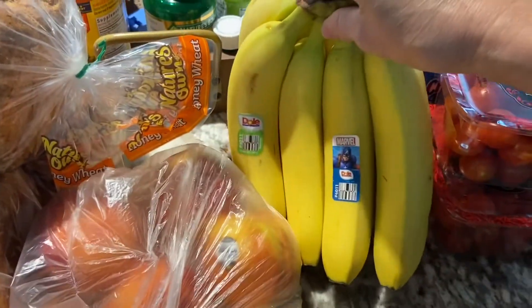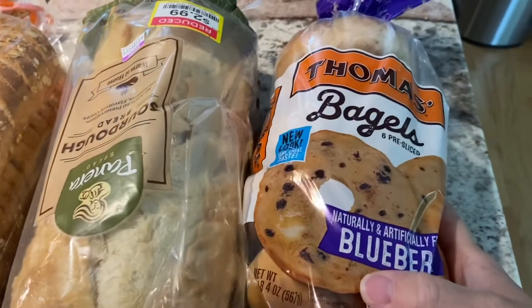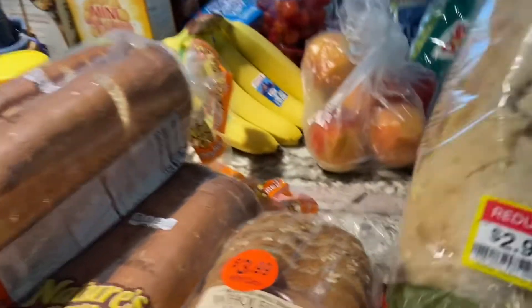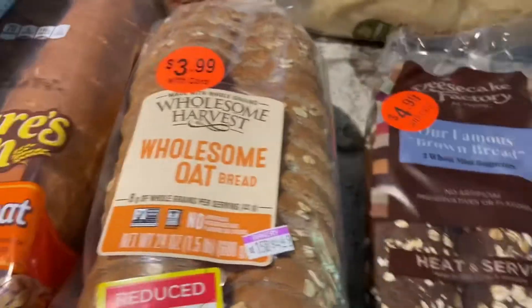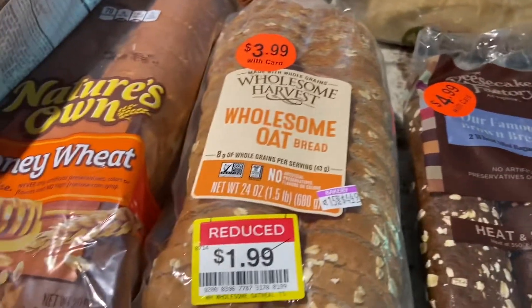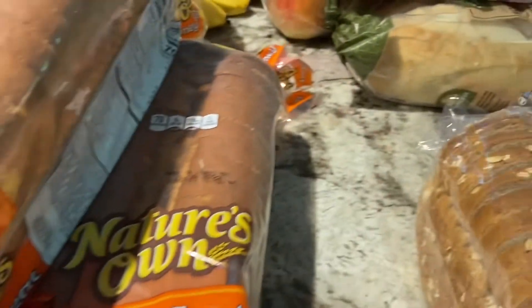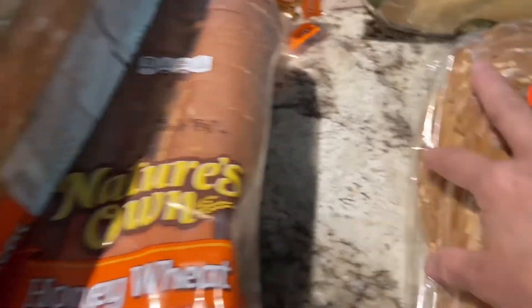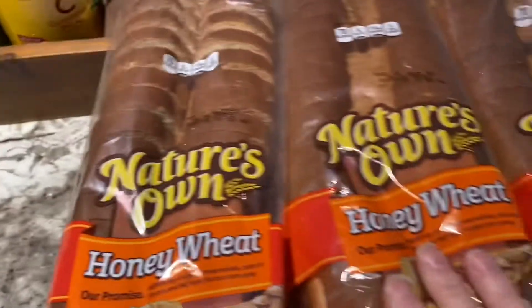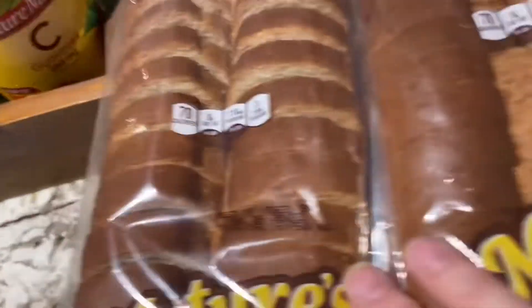I picked up eight bananas and some peaches — they were on sale for $0.88 a pound; they're kind of hard so they'll ripen up. I got another package of bagels. This Panera Sourdough was marked down to $2.99 from $5.99 — $3 off — going in my deep freeze. I got this heat-and-serve brown bread from Cheesecake Factory, $2.49 regular $4.99, going in the deep freeze as well. This Wholesome Oat Bread was reduced to $1.99 from $3.99 — going in the deep freeze. Nature's Own Honey Wheat Bread was on sale for $1.99 a loaf, so I picked up three; two will go in the deep freeze and one in the refrigerator, good until the 26th.